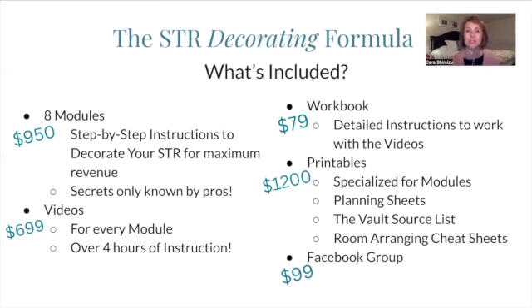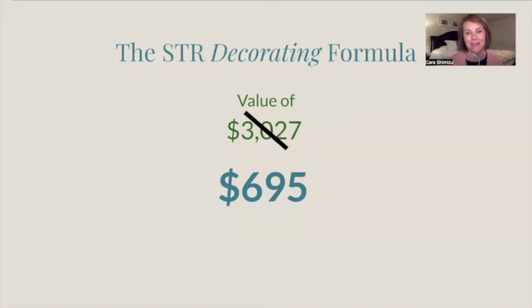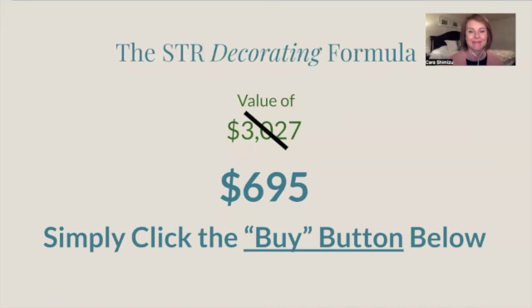You'll also get assistance from everybody else in the group. That all adds up to a value of $3,027. But I really want to make this accessible for you, and I'm selling the course for $6.95. If you would like to buy it now, you can simply click the buy button below — it might also say enroll. Click that button and it'll take you right to the secure form to buy the course and have access to it right away.